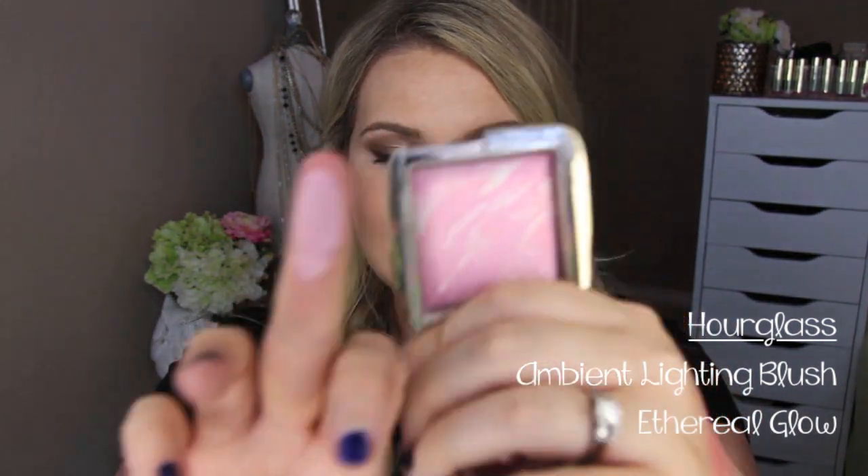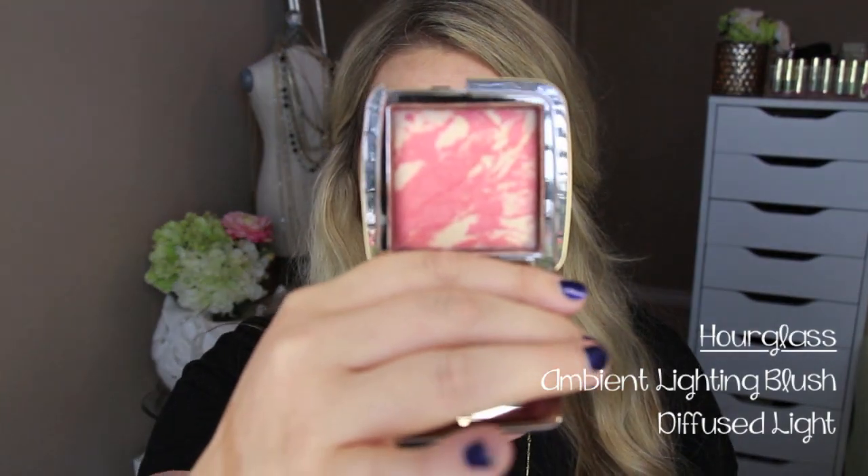As far as powder blush products, I really have liked the Hourglass Ambient Lighting Blushes. These blend into my skin so beautifully. I'm wearing this one today — this is Ethereal Glow, and it is a mixture of the Ambient Lighting Powders with blush. These blend into the skin so perfectly that they're kind of like cream blushes — they just look like they diffuse into the skin. That's a really light color, perfect for somebody with a more fair complexion like I have. Another one of my favorites is Diffused Heat.